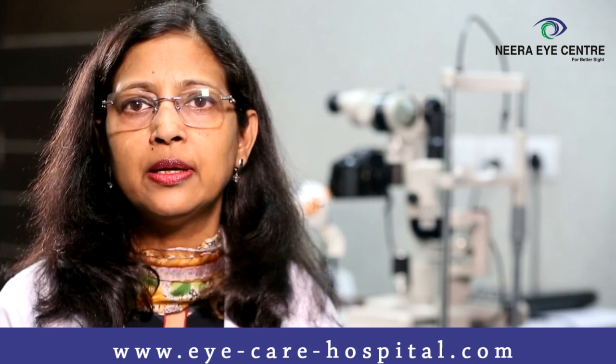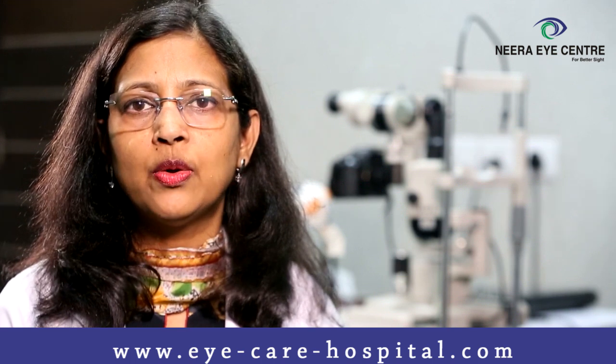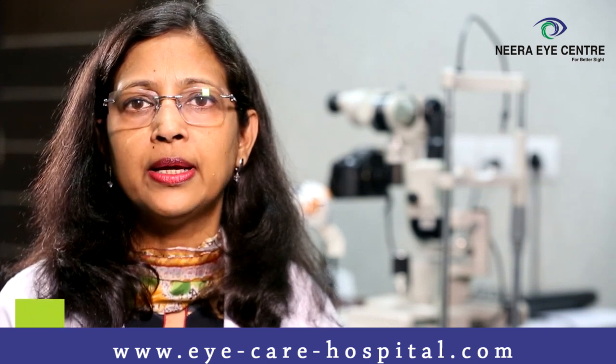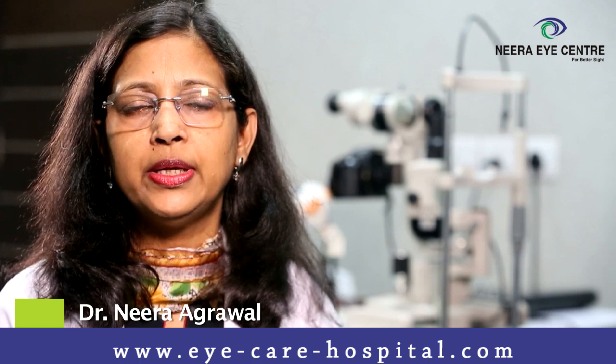In this procedure, we soak your cornea in riboflavin and expose the cornea to a desired intensity of laser. After the procedure, you have to take rest for three days, after which your vision will gradually improve.